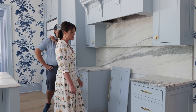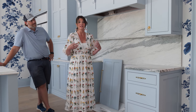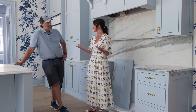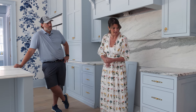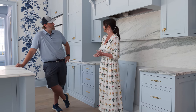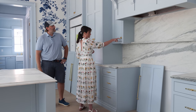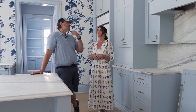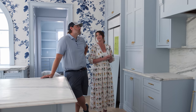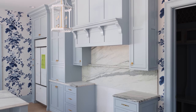Everybody's been commenting about the hardware. I searched high and low because I wanted this home to have that old-school charm, like something you'd find in an older home. Living in Edgewood has really made me appreciate older homes. I found these online at House of Antique Hardware — we have several different pulls and styles, including a ring pull on the door and different pulls on the island, but they're all in a brass finish.